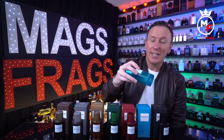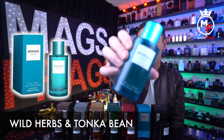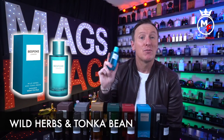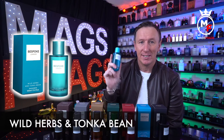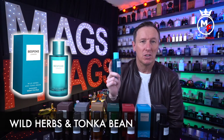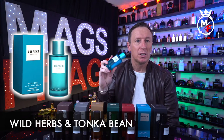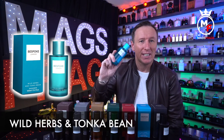The blue bottle is called Wild Herbs and Tonka Bean. The prominent notes are Rosemary, Sage, Nutmeg, Ginger, Tonka Bean and Cedarwood. This one is much more crisp and fresh than the previous one — it starts out very citrusy, bright and uplifting. It does sweeten up a touch in the dry-down, but for the most part it's a very clean and energising scent that I'd wear on a warm and sunny day.